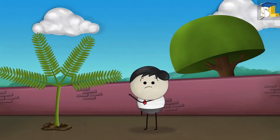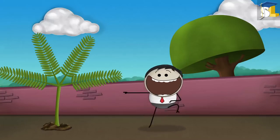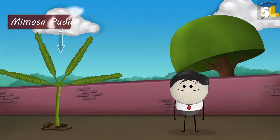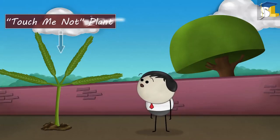Hey, don't touch that plant. You will get scared. See, you did not listen to me. Don't worry, nothing to be scared about. Let me tell you more about this plant. This plant is called the Mimosa Pudica plant. Another name for it is the touch-me-not plant.